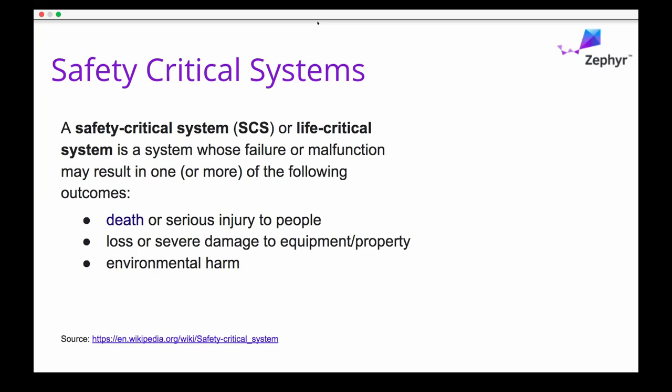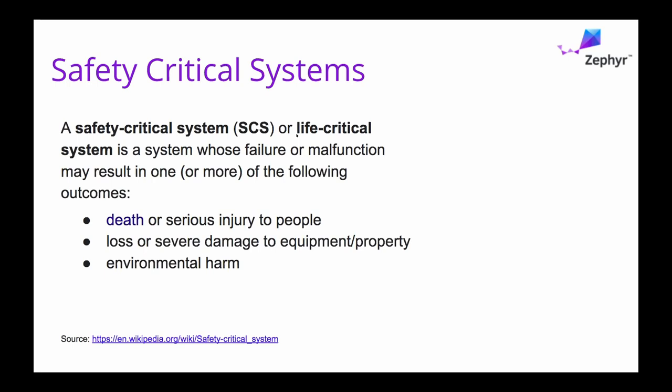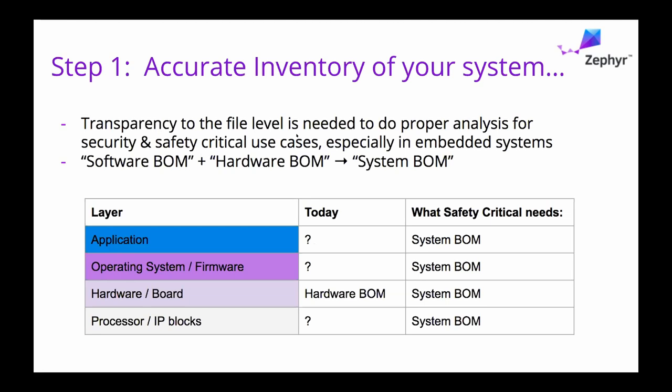So figuring out what we need to do from a system level as opposed to a project level is going to be key here. The first thing is you actually need to inventory your system. You can't do system analysis unless you know exactly what's in there, and today it's not always clear that people know what software is running in the application as well as the operating system and firmware space, because people have pulled things from various places and assembled them.